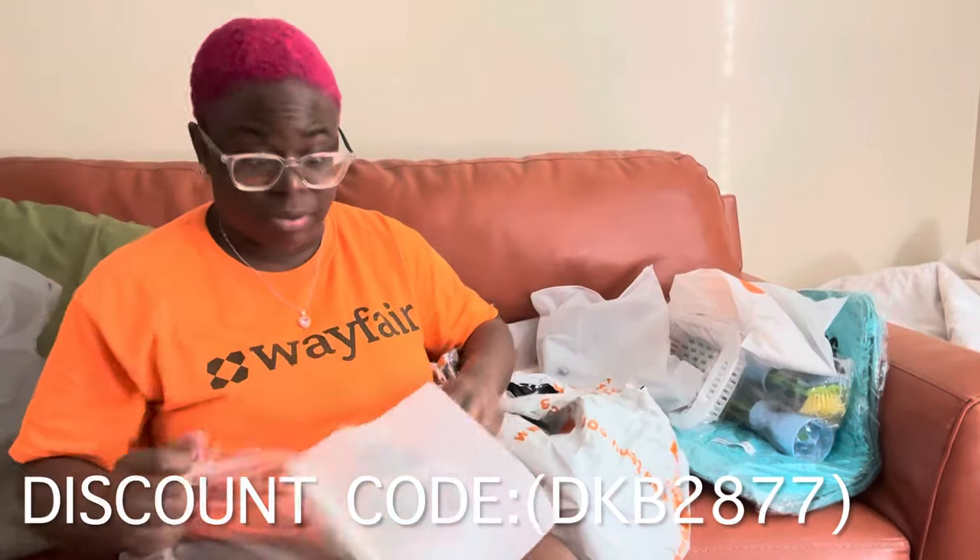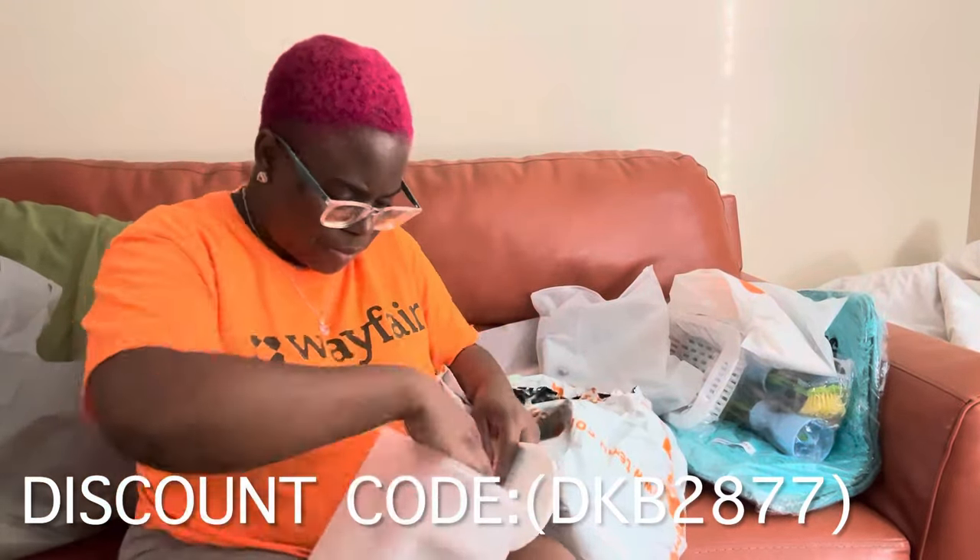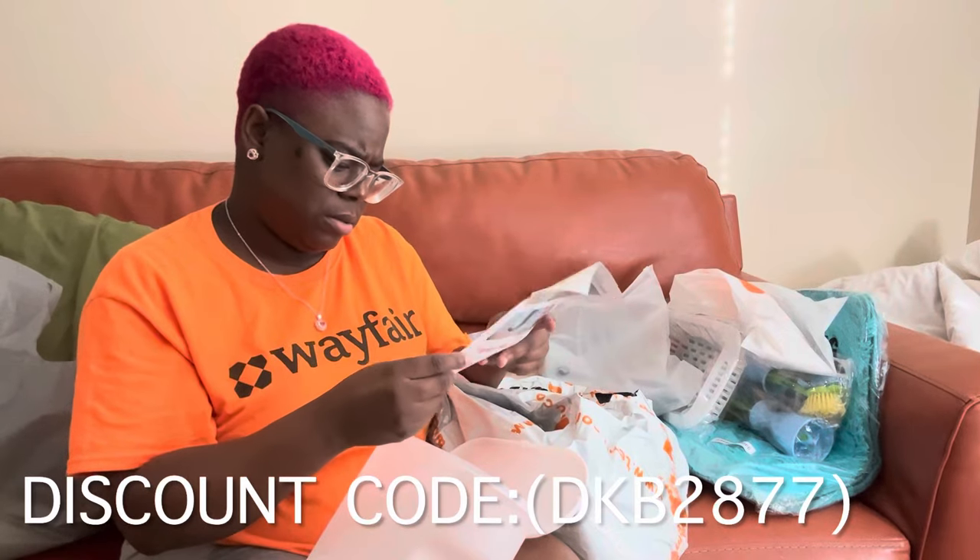They have a lot of great sales and a bunch of coupons you guys could use.